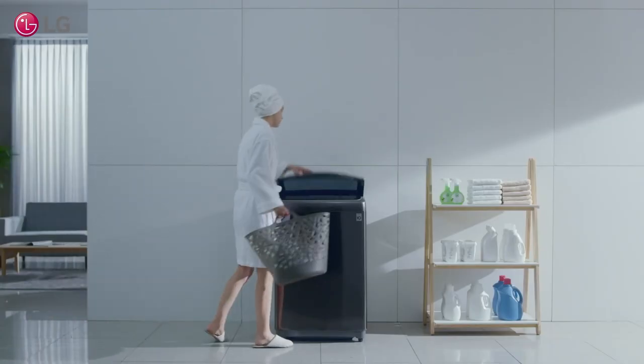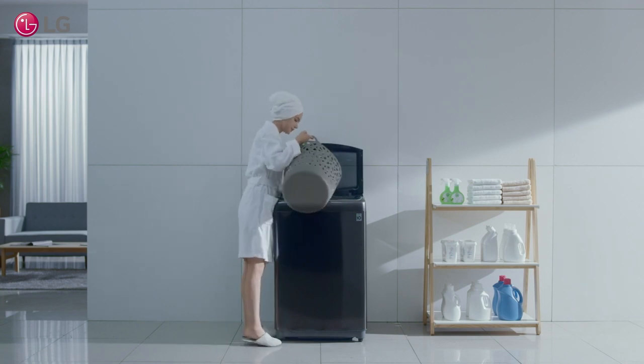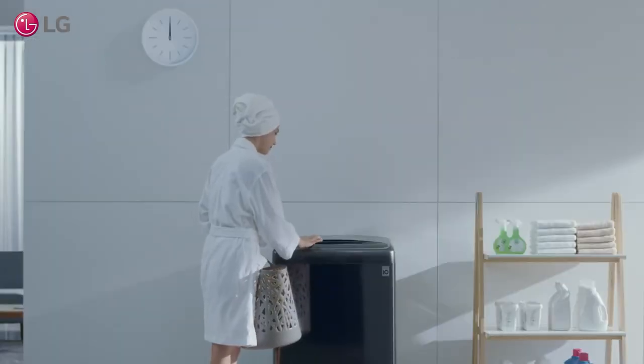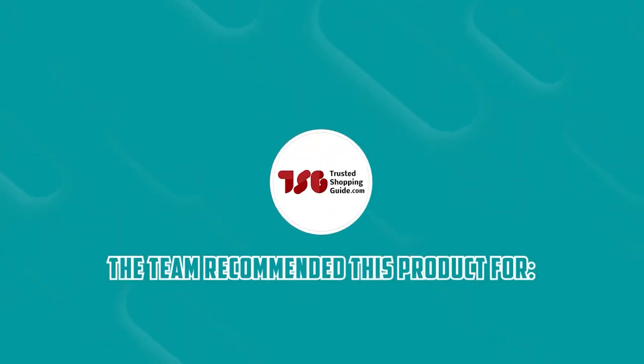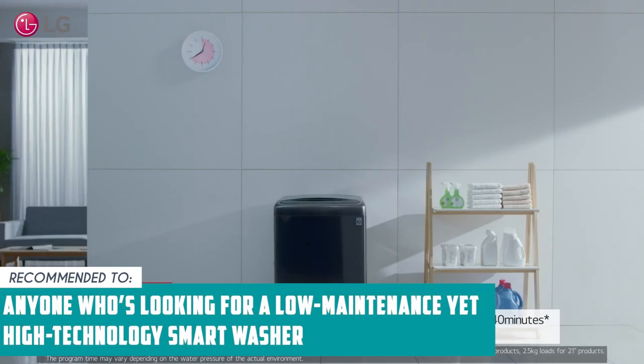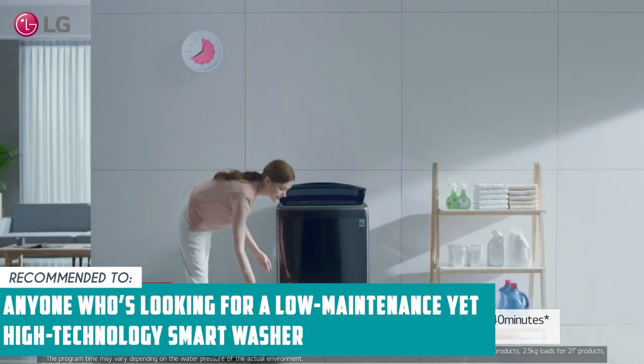A downside you might encounter is that it's quite deep, so you might have to get some grabber tools or tongs to get the clothes out if you're quite short. The Trusted Shopping Guide team recommends this to anyone who's looking for a low-maintenance yet high-technology smart washer.